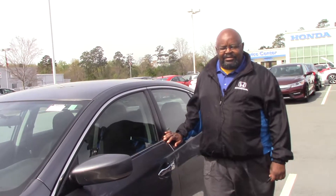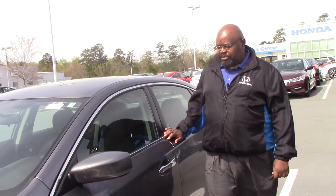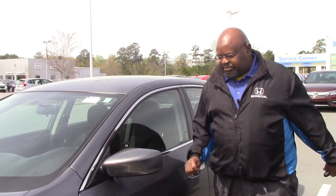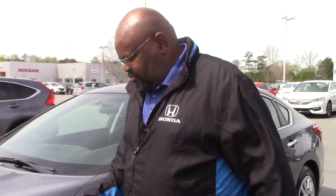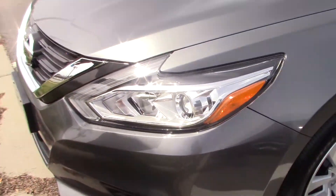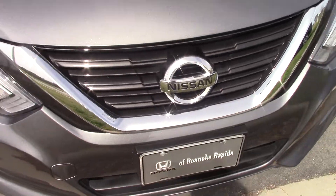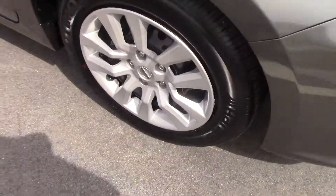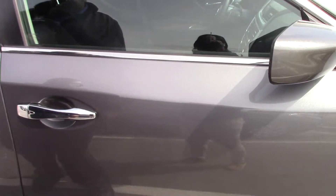Hi, this is Kenny of Honda Arona Rapids presenting the 2016 Nissan Ultimate, which features mirror LED lighting, chrome bumper, 18-inch alloy wheels, and keyless entry.